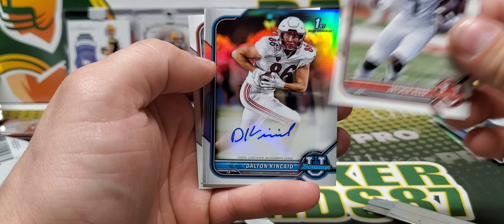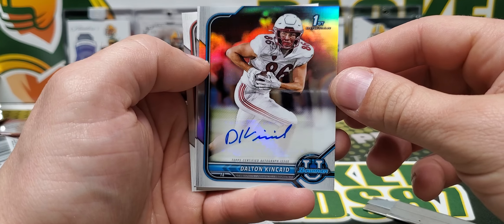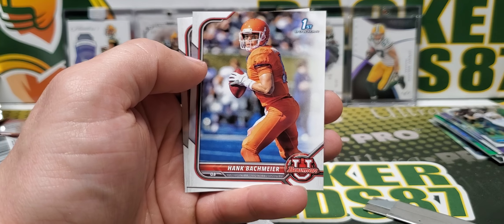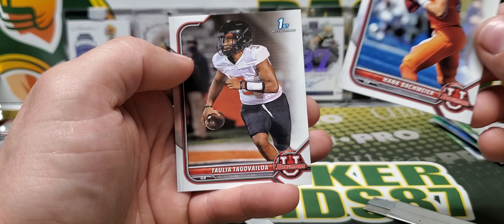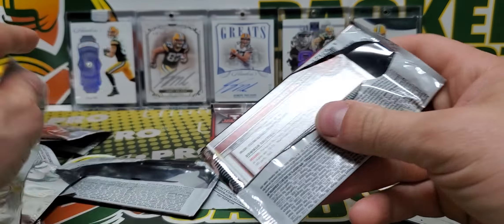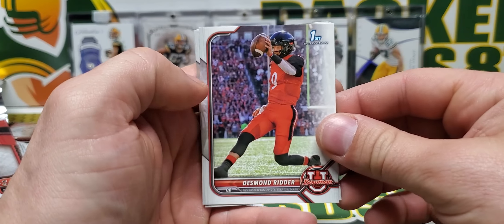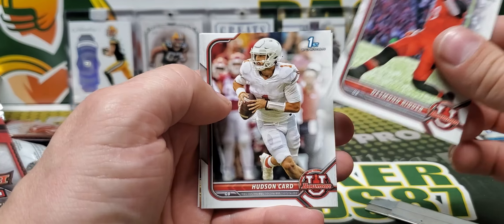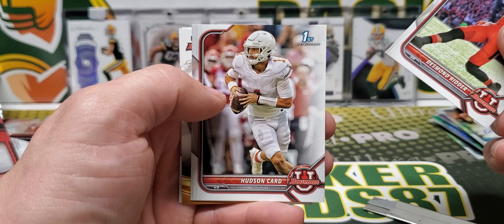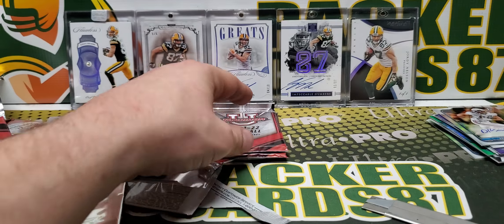We got some shiny — our other auto. Dalton Kincaid, first Bowman. Bachmeier and Tua's brother — probably just gonna call him that once this stuff starts coming out, maybe I'll take the time to learn his first name. Desmond Ritter. This dude's name is Card — Hudson Card, the card of Hudson Card. Rattler, Golden Boy, Jackson.